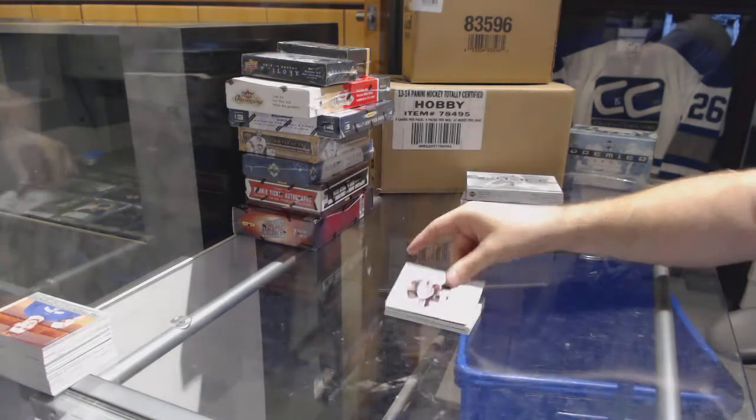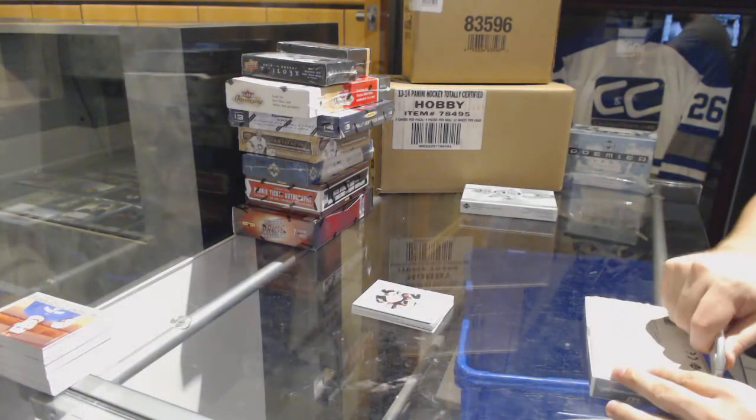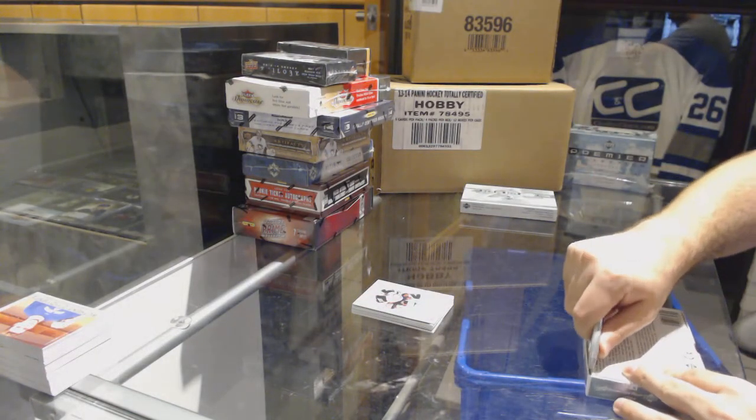Sorry — did I say Tyler Bertuzzi? My God. Todd Bertuzzi.